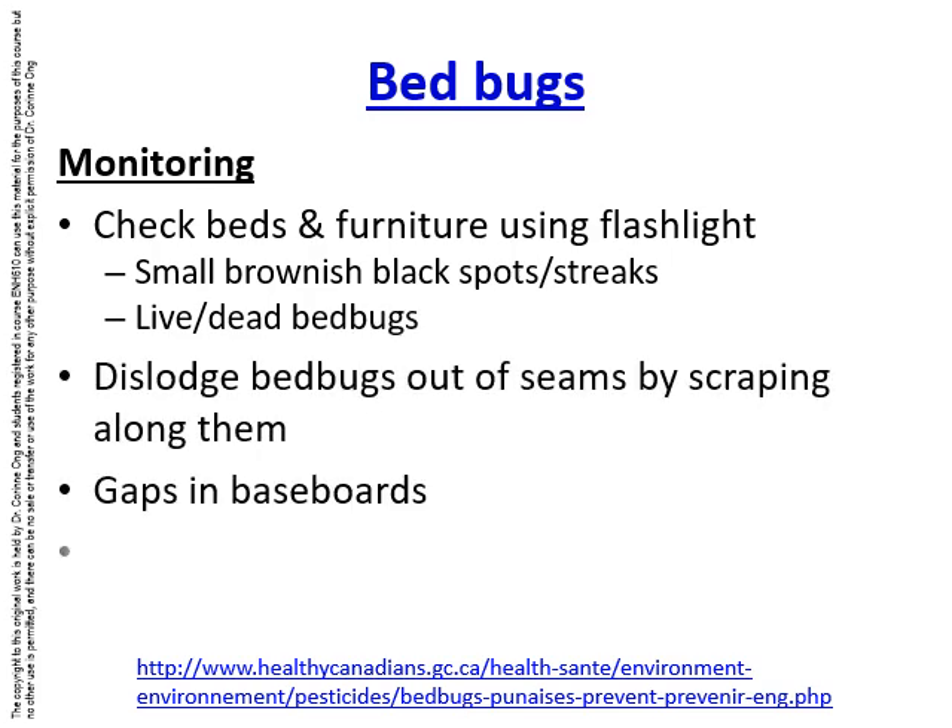To monitor for bed bugs, check furniture such as beds using flashlights. Look for small brownish-black spots or streaks and look for live or dead bed bugs. You can dislodge bed bugs out of the seams by scraping along them using something flat such as a blunt knife or even a credit card. Gaps in baseboards are also hiding places, so it's worth looking for them there.